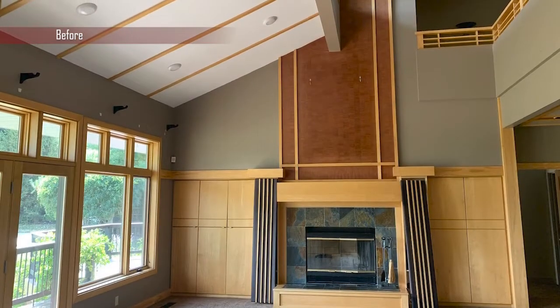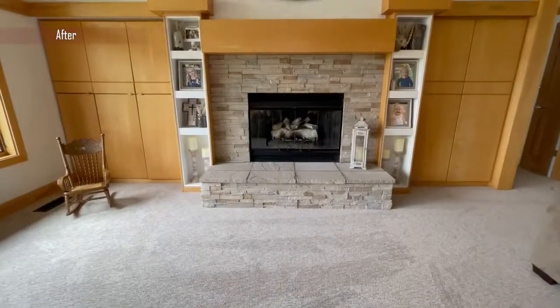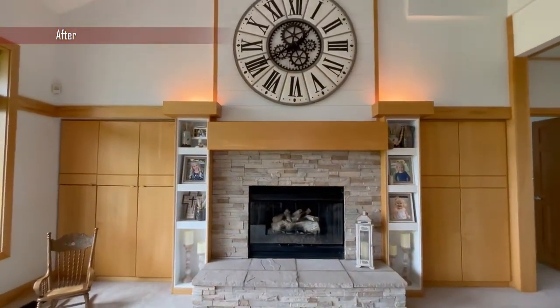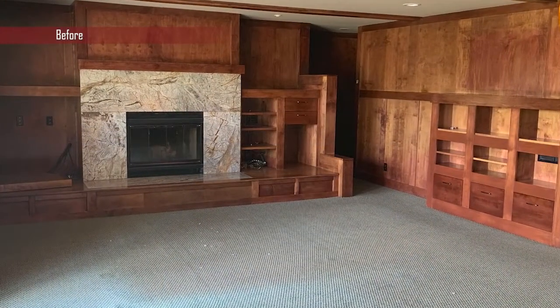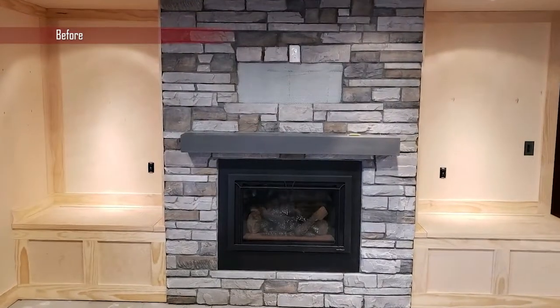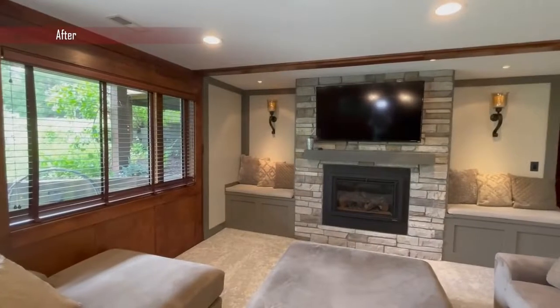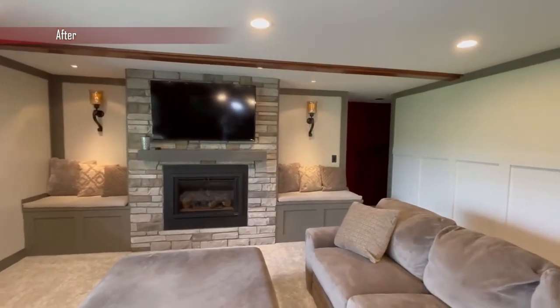Upstairs we had the fireplace, and everything around it was done by Tim — he painted almost every inch of the house. New carpets everywhere, and in the basement a lot of work with the fireplace, the hearth, and the nooks beside it. We had huge bookcase shelving on one side that we removed to open up the room.